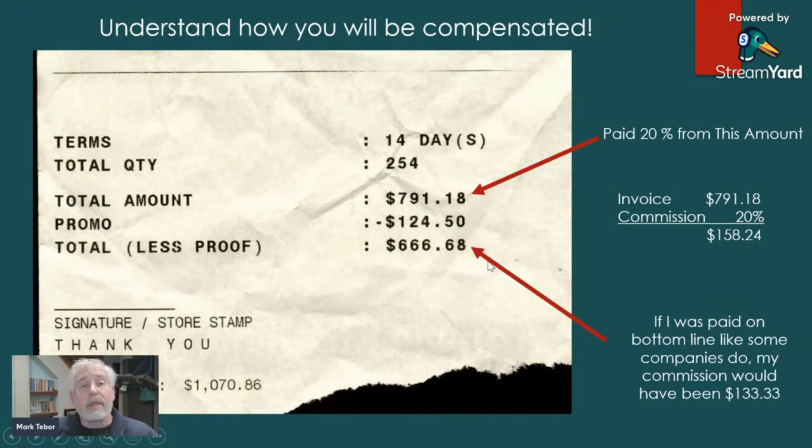This is very important — you really need to know how you're being paid, because there are some companies that don't pay off the gross number. They pay off the net number. And if they're paying off that lower number, you can see that my commission would have only been $133. So just make sure that you ask exactly how you're being compensated.